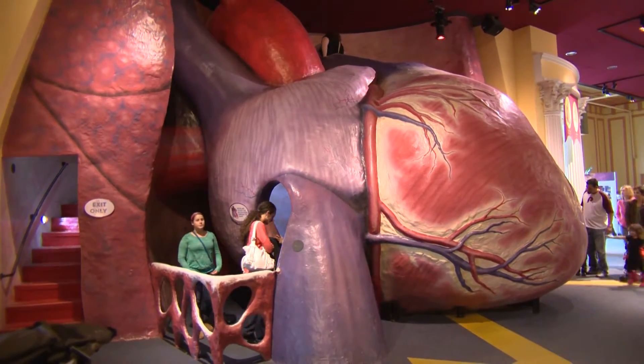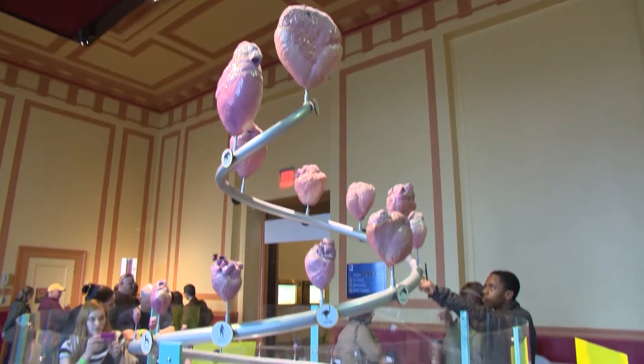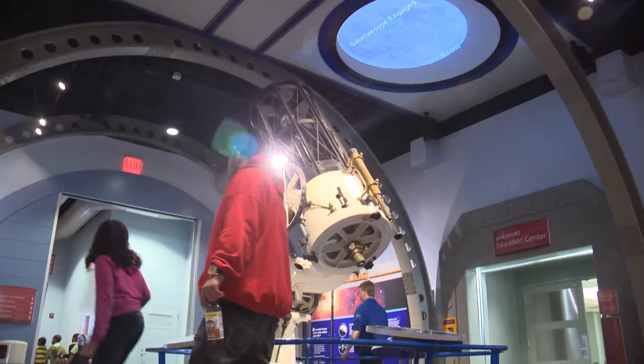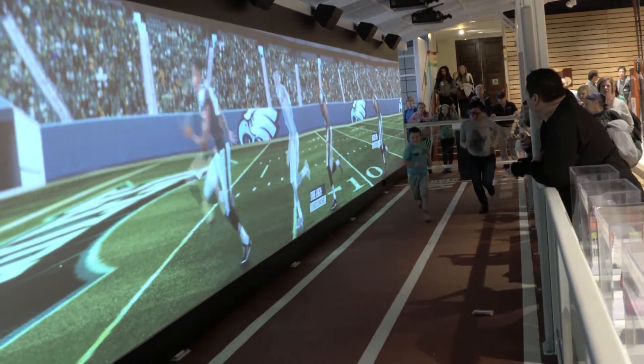The Franklin Institute is one of the iconic destinations here in Philadelphia. Walking through the giant heart to climbing through a brain, there are experiences here that you'll never forget. Where else can you have such a wide variety of great experiences that show you not only the wonders of STEM knowledge behind all the science, but also give you a chance to become involved in it and immersed in it here at the Franklin Institute.